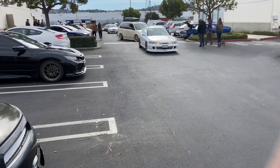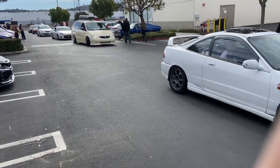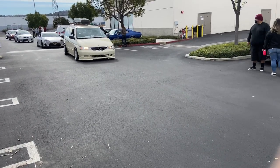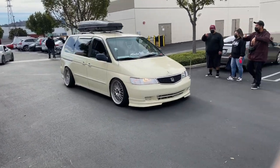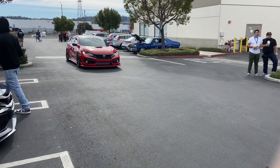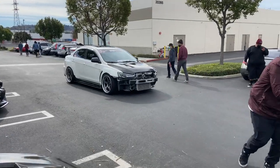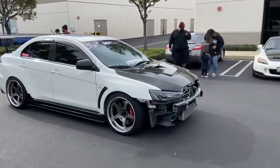Yo, people coming through — got the Odyssey too. Yo, she looks upset, jesus, first passenger is not having it. Okay, this Type R might be my favorite — that red is different, dog, that red is different. It's a clean Evo right here.